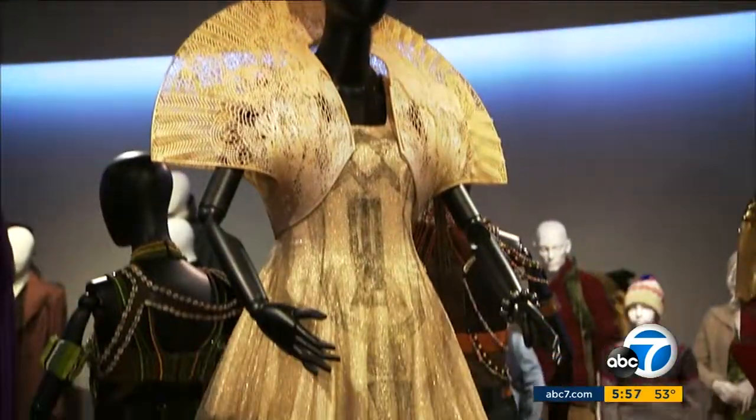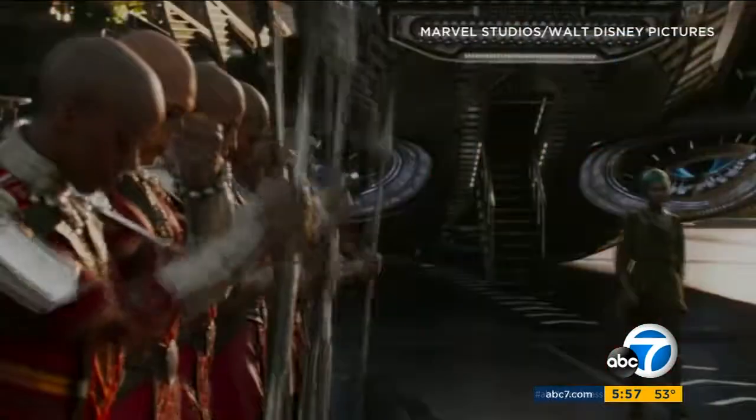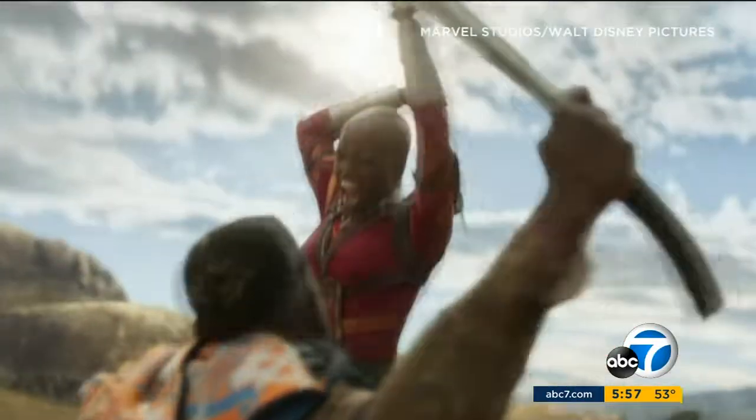Ruth Carter is nominated for Black Panther. The veteran designer says the superhero fantasy was not easy. "We had more meetings about the look of Wakanda than I have had on any of my films, probably all of them combined, but it was necessary because it was an imagined world. It had never been seen before."